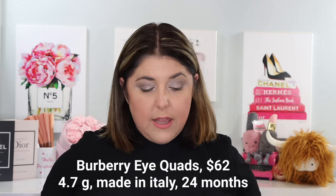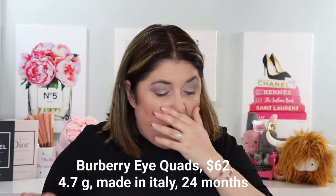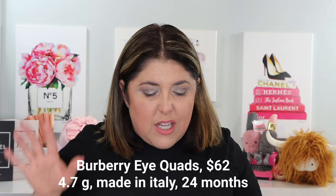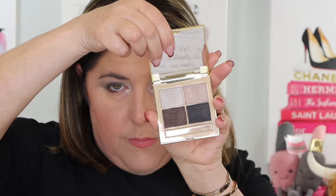I picked up two of the four at $62 each. There was a caramel shade and a honey-shaded quad that I didn't get. What I got: number three, Blush Beige — I thought it was really pretty — and number four, Midnight, which I also thought was super pretty. We're going to put those on today and talk about them.